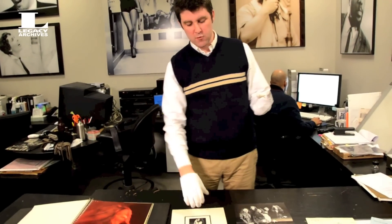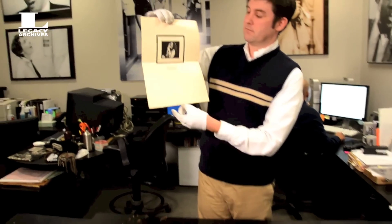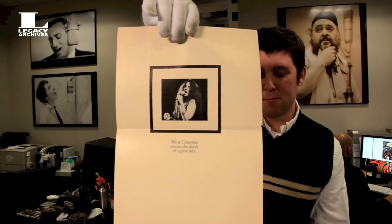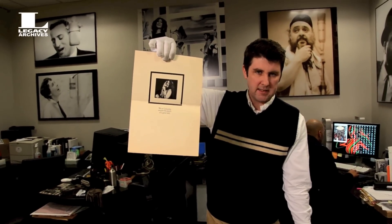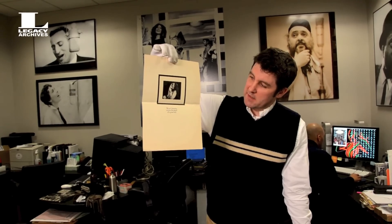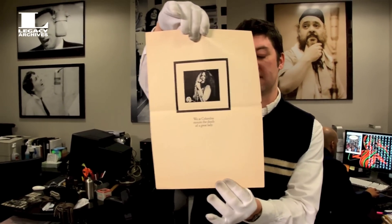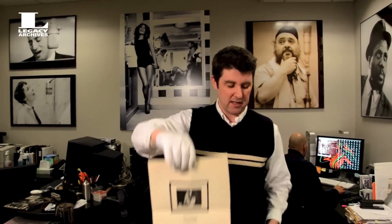One more print ad that I wanted to show you is this one, which was published about a week after Janis died in October of 1970. 'We at Columbia mourn the death of a great lady' — so we've got this in our files to sort of remember Janis by, alongside everything else we've got.